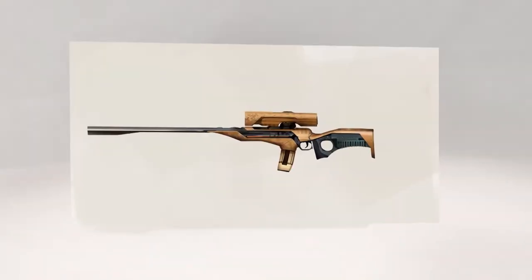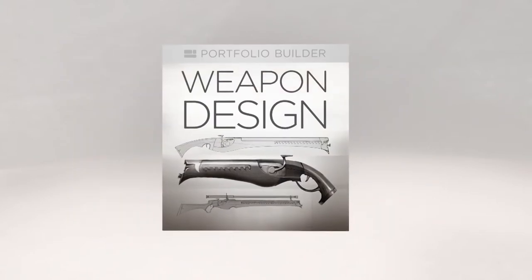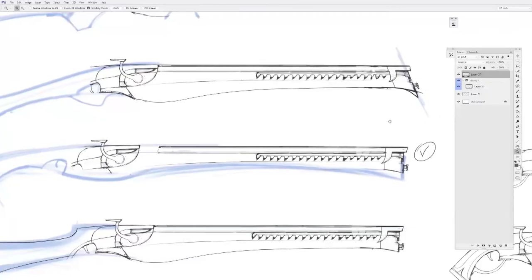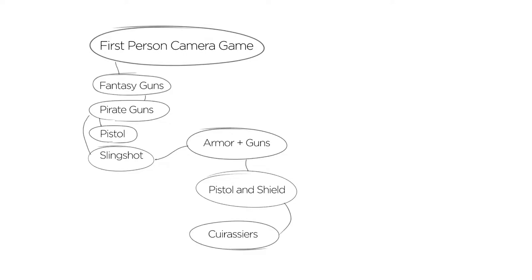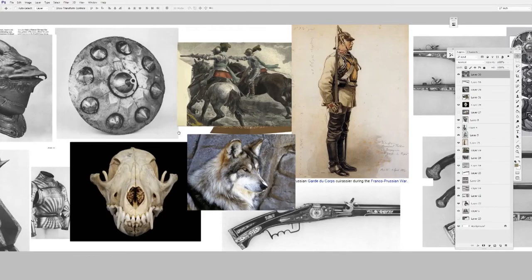As a concept artist, one of the things I've really enjoyed doing is weapon designs. This portfolio builder gives you a specific assignment to do the same. Instead of just telling you how to draw a gun, it starts with the process of brainstorming and researching before we ever even open Photoshop. This is your portfolio — copying my artwork doesn't help you.